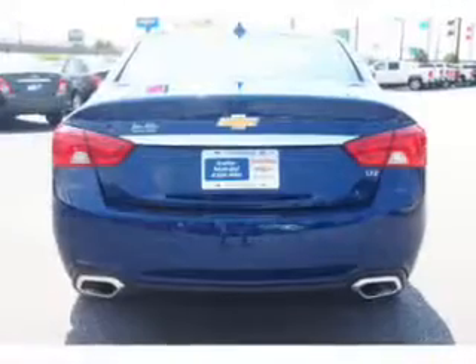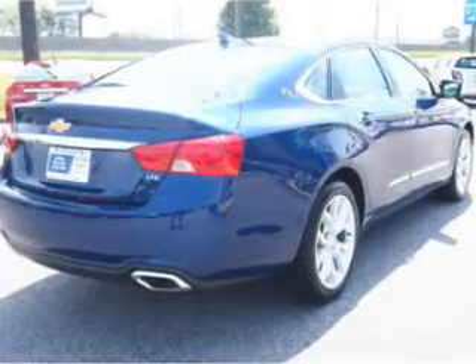The powertrain includes front wheel drive with a reliable engine driven by a 6-speed automatic transmission. The anti-lock braking system will keep you safe on the road.